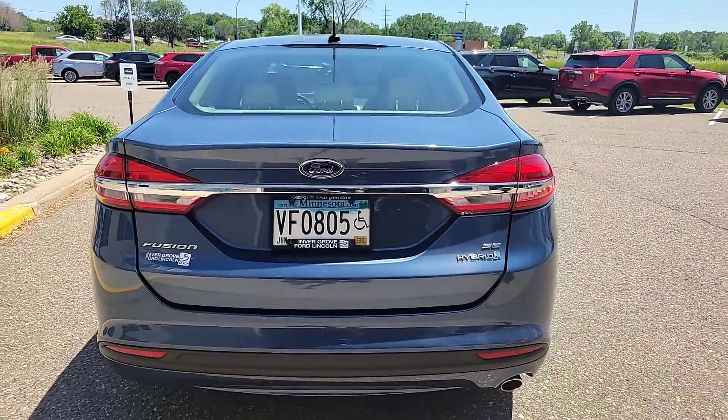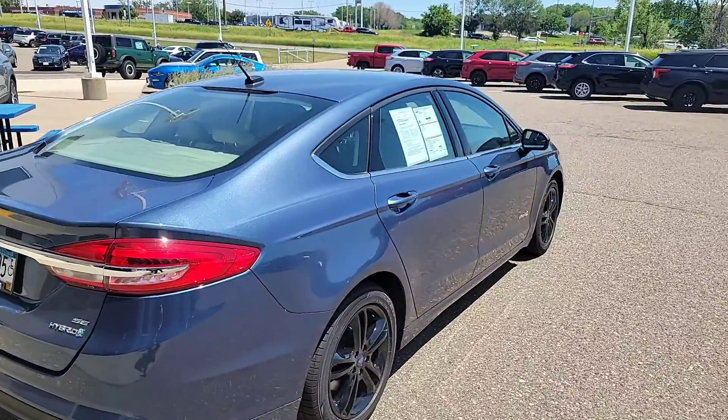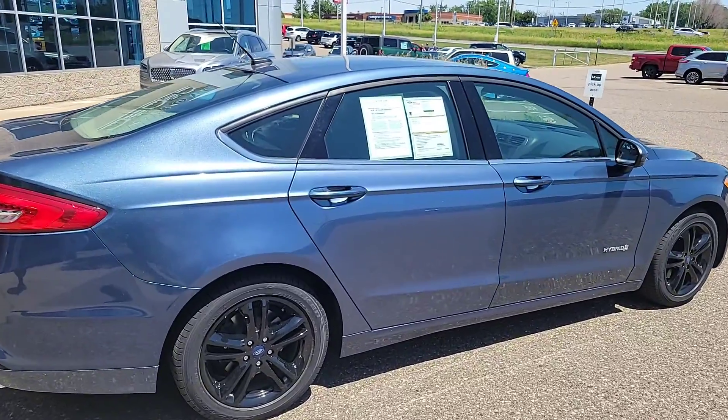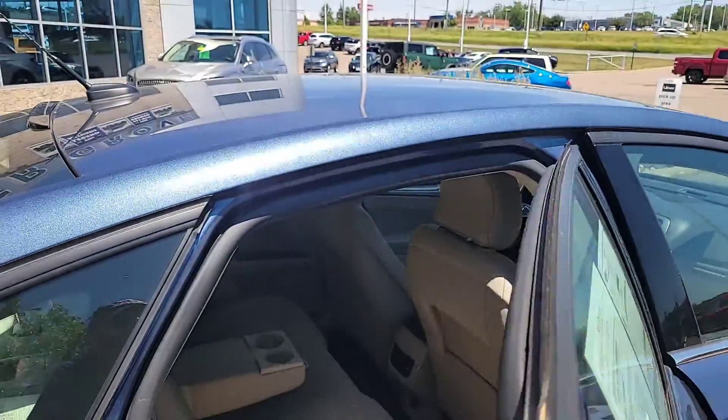It is a certified pre-owned, which means it did go through a 172-point safety inspection before it went on the lot. It also has a clean Carfax report. This vehicle is a two-owner, no accidents, and it was a local vehicle.